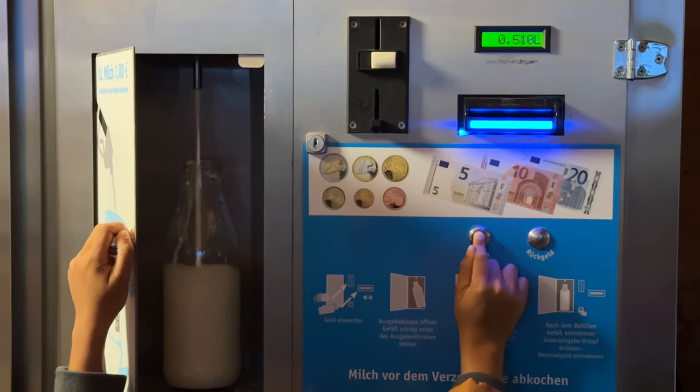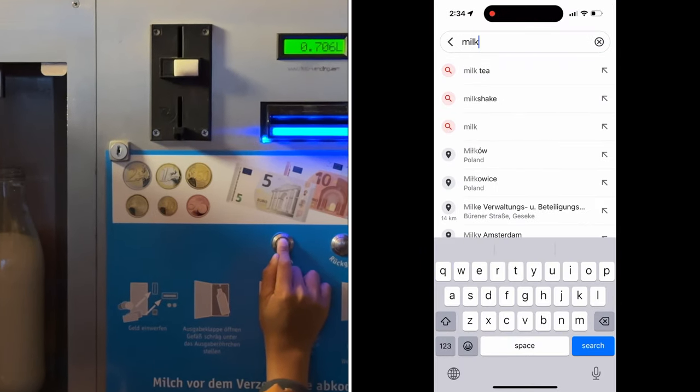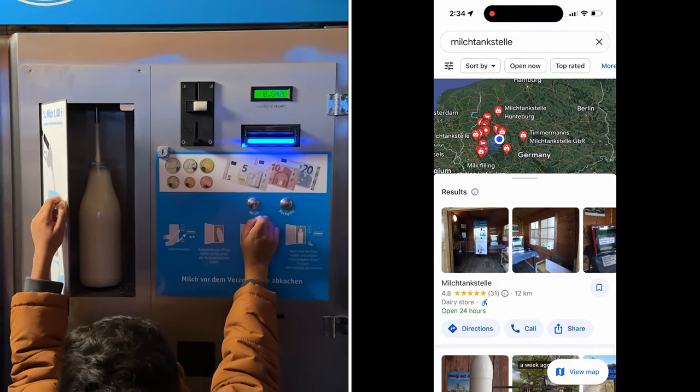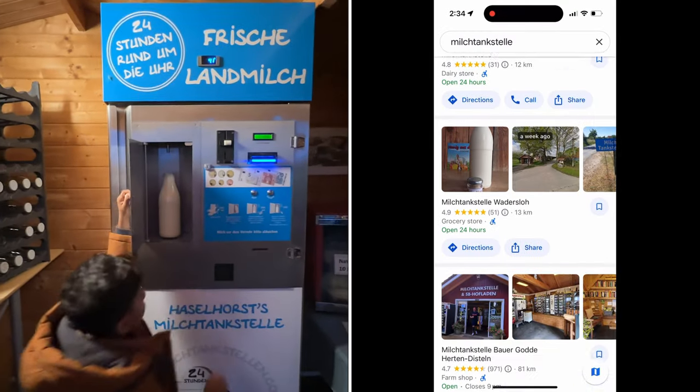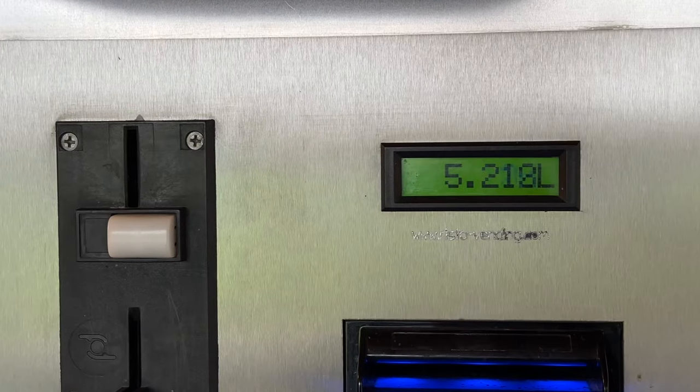This vending machine will save you when your milk is out of stock. All you need to do is type 'Milchstand Stella' in Google and Google will show you nearby locations. The vending machine also displays how many liters of milk you have taken so far.